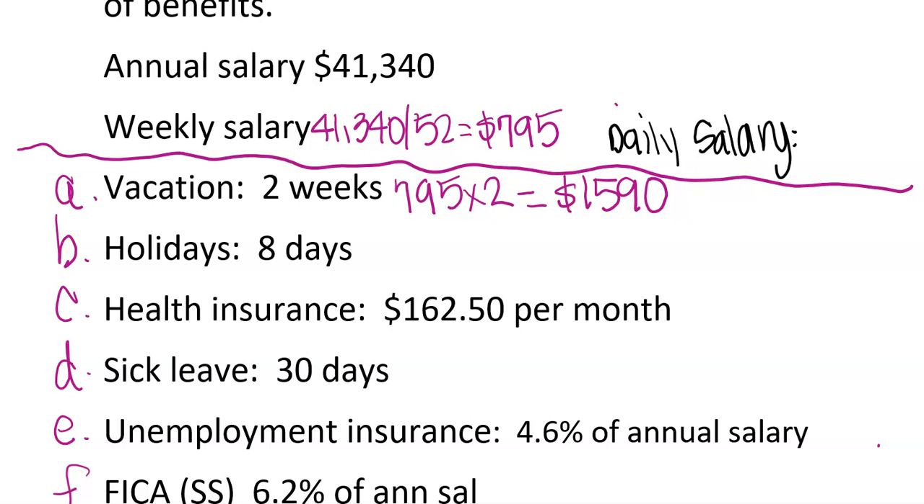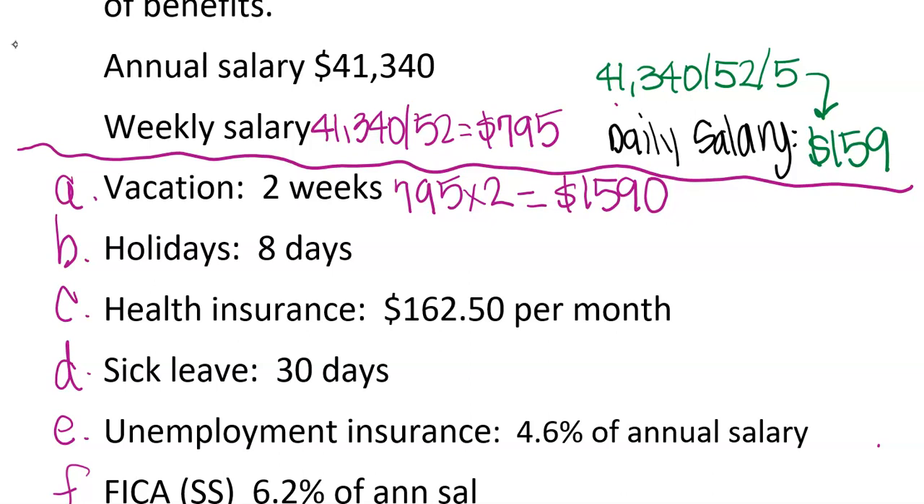We already know the weekly salary, so we can start with $795 and divide by five. Taking $41,340 divided by 52 divided by 5 gives us a daily salary of $159. So if we take $795 and divide by five, we get the same thing. For holiday pay, it's eight days, so we take $159 times 8 — we use $159 because it's the daily amount.